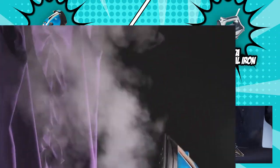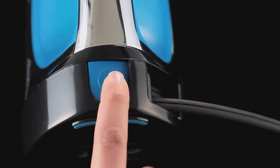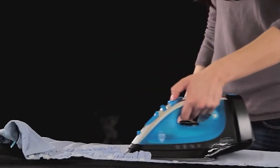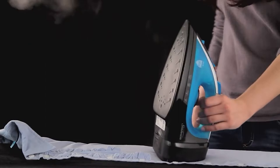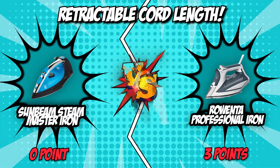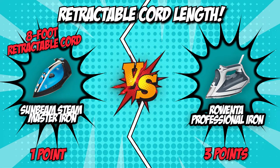But the Sunbeam Steam Master Iron just took it up a notch with its eight-foot retractable cord. This is ideal for long clothes such as dresses or costumes, and hanging fabrics such as curtains. With this, you won't need extension cords to get started with the ironing process and can be assured that the steam is continuous. For this round, the Sunbeam Steam Master Iron found its strength in its length, making it the victor of the round.